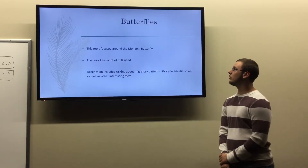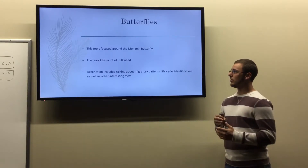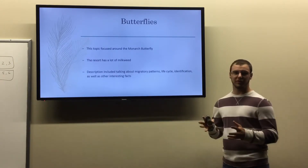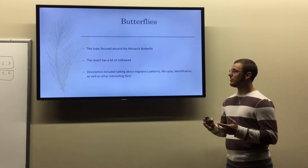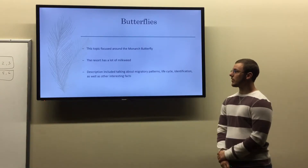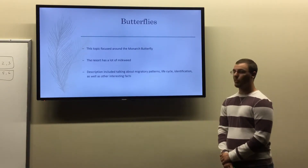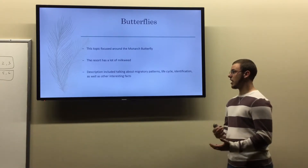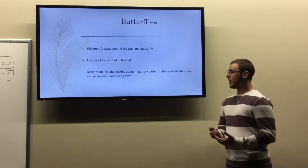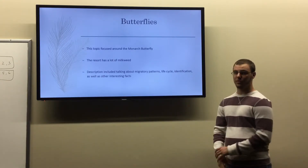The next narrative I wrote on was butterflies. I spent pretty much the whole narrative talking about the monarch butterfly, since it is a main keystone species throughout the United States. The resort has a lot of milkweed, which brings in the monarch, so I decided to write it specifically on the monarch butterfly. In this narrative I described the migratory patterns, life cycle, identification, and interesting facts.